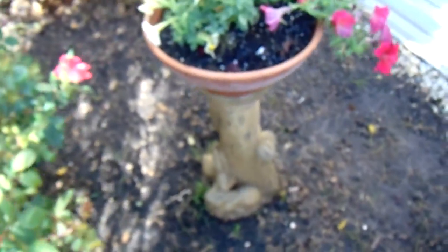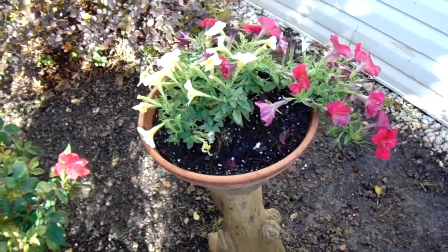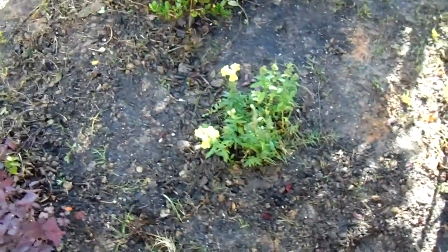I mean, I dug this whole thing up and some of it was pretty hard to dig. Come around here — I was sweating like a stuffed pig. Well, pigs don't sweat, but anyway. I plant trees too, you know.